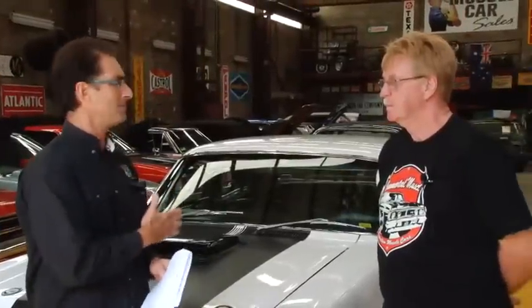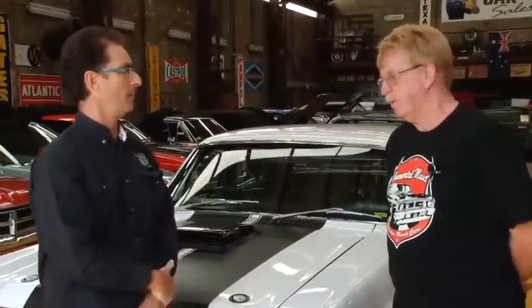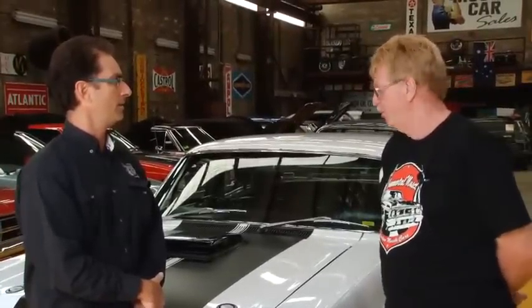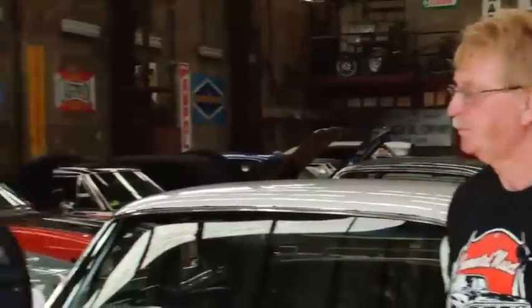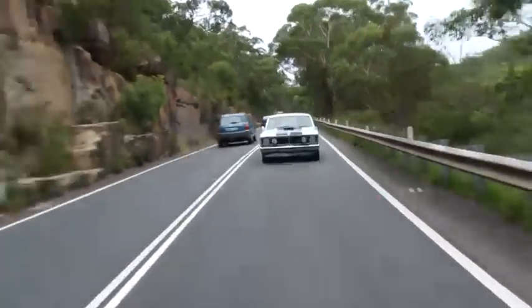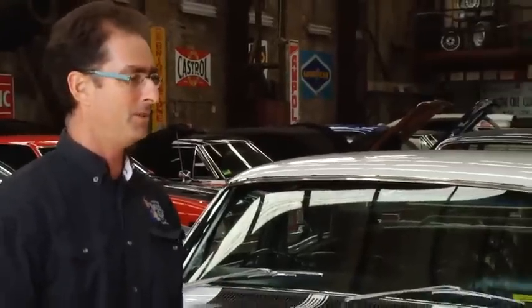Moffat blew himself away in this car. He broke his own lap record by 13 seconds. It doesn't sound like much, but on a racetrack that's a huge distance. He did 2 minutes 38.9 seconds — so he took 13 seconds off his own lap record with this car. He was just gobsmacked with the power and the handling.